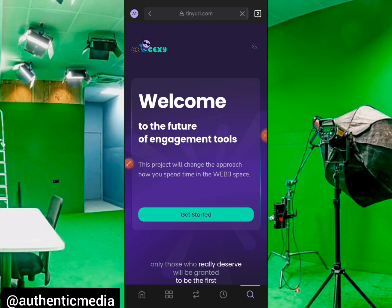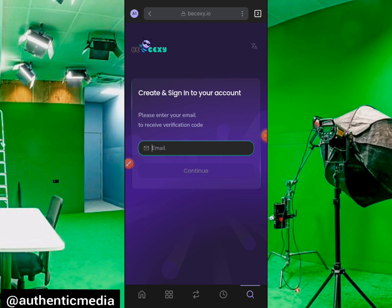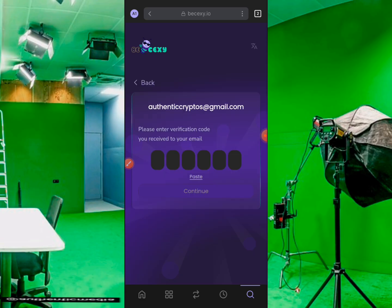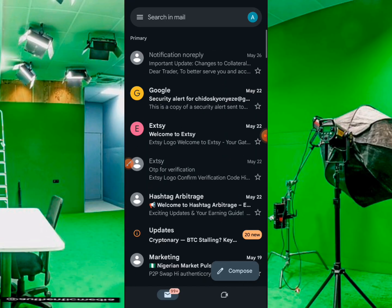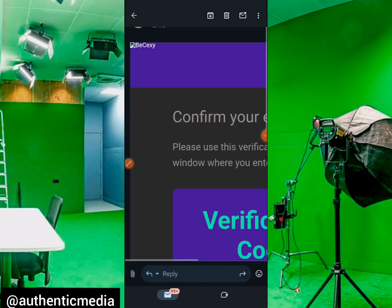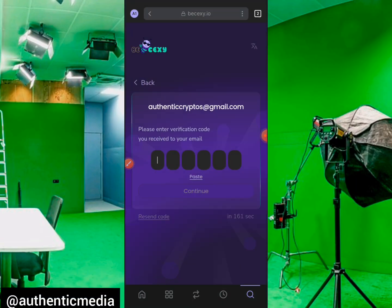It's already up and active. Click on 'Get Started,' then you have to put in the email address that you submitted in the airdrop session of the Sexdorio portal Telegram bot. After entering your email, click 'Send Code.' They will send a verification code to your email — go there and retrieve it. I can see the BeSexy confirmation email has already arrived.